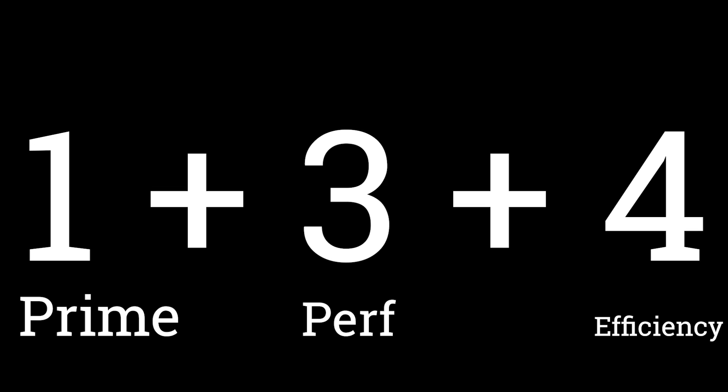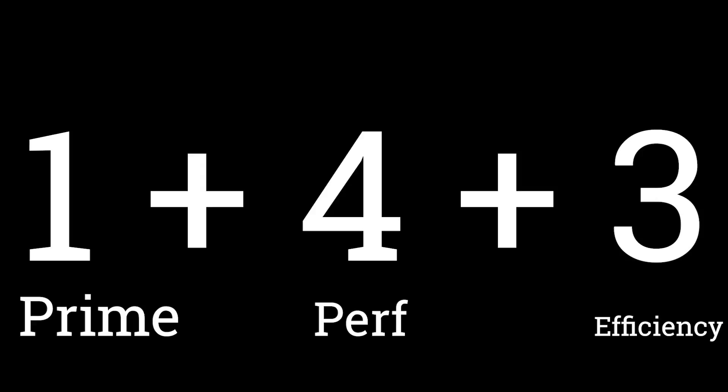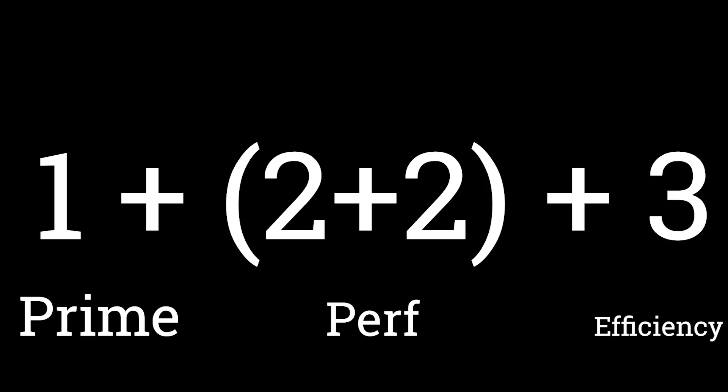Normally we'd expect a 1+3+4 configuration — that's what it's been traditionally and what the competition is doing. But in this case we've now got 1+4+3, so there's an extra performance core. Of those four performance cores, there are actually two different types: two Cortex-A710 processors — the same cores found in last generation's Snapdragon — and two Cortex-A715 processors, the latest performance cores from ARM. So really it's a 1+2+2+3 setup.